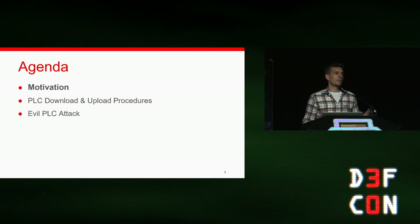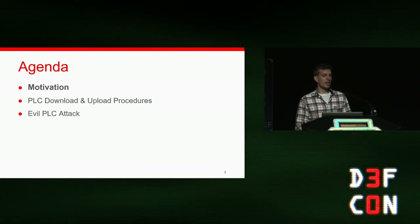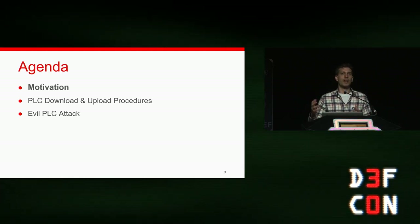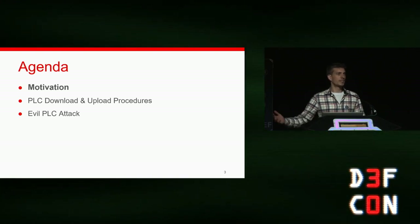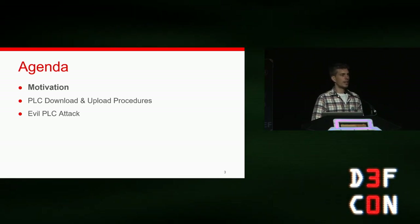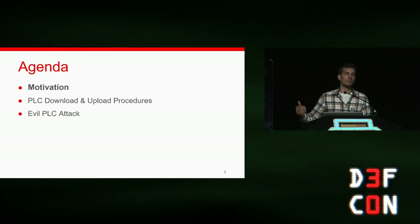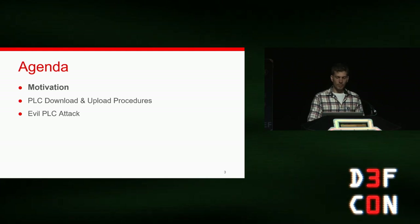The agenda for today is to give you a little background and motivation for this research — why we started it. We're going to talk about PLC upload and download procedures, which is how we transfer logic to the PLC so it can execute it and control the physical process. And finally, I'm going to introduce the evil PLC attack — a concept we developed to weaponize PLCs so we could propagate and attack engineers and technicians.